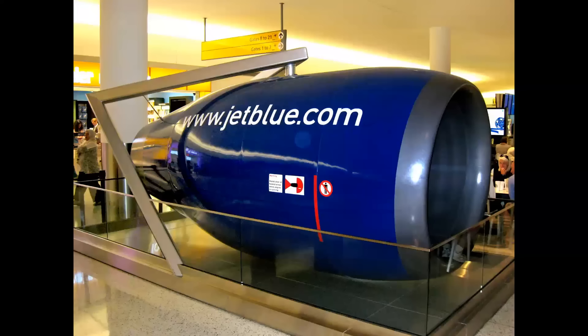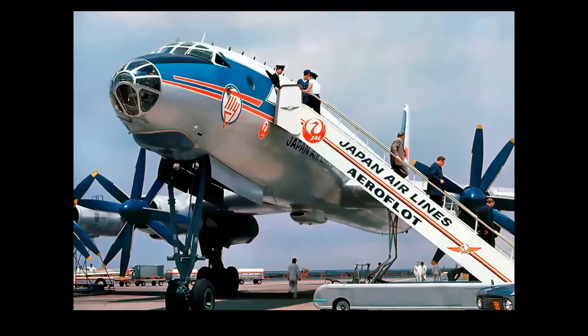Now, what this was really about was brand identity for the passengers in the airplane, looking out at the wing and seeing the name of the airline proudly displayed. And you know what this looks like today? It's still being done — it looks like this: an engine display in the terminal for JetBlue at JFK.